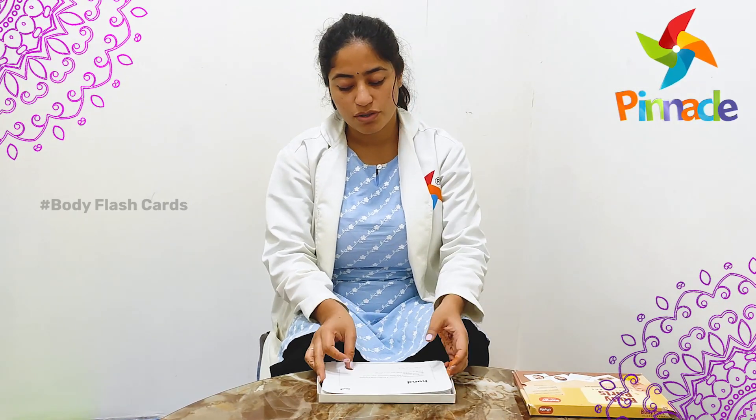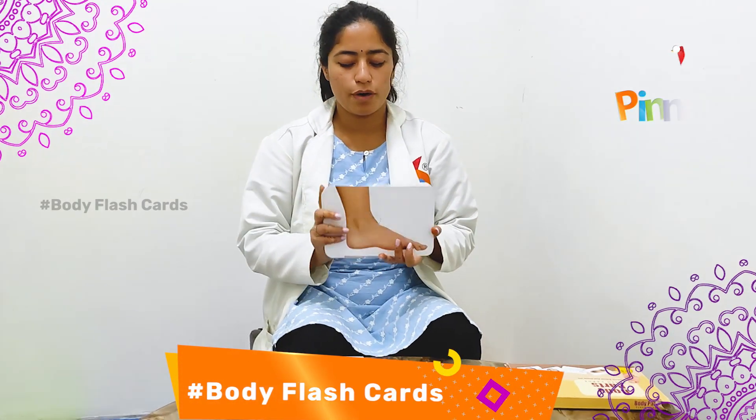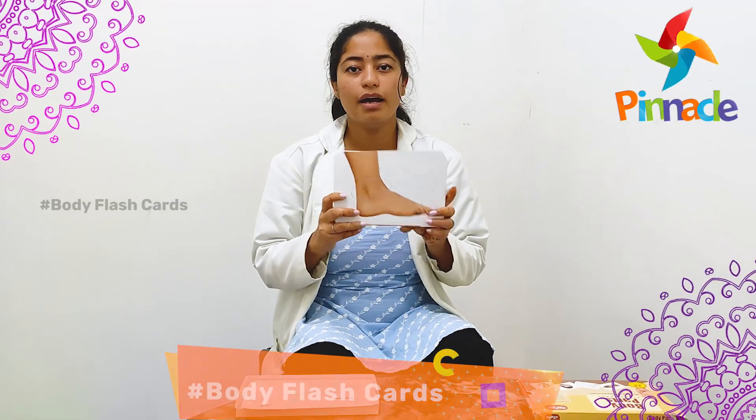As you are watching me, these are different flashcards showing different body parts. What we do is we will keep these flashcards and call the name of the body parts.